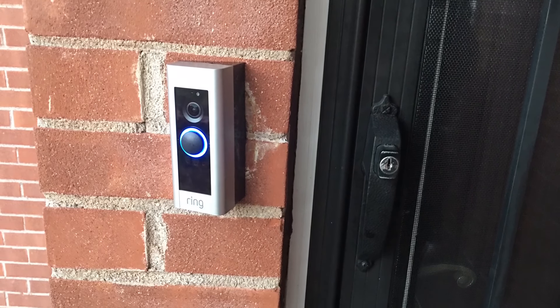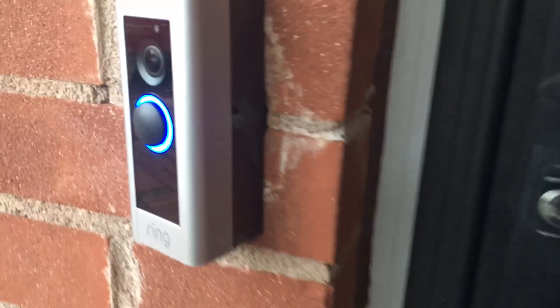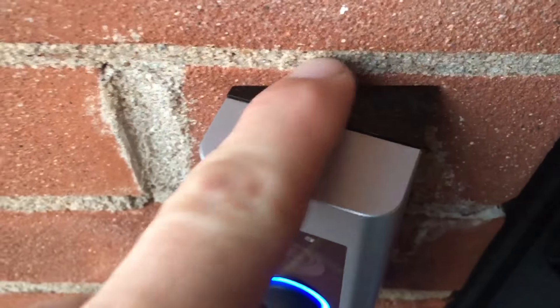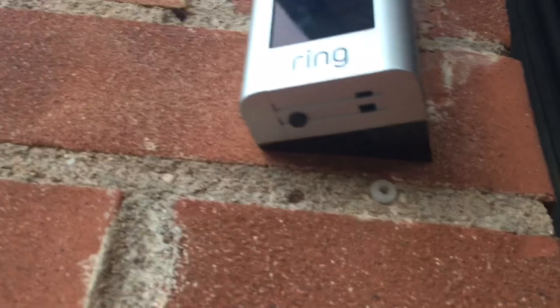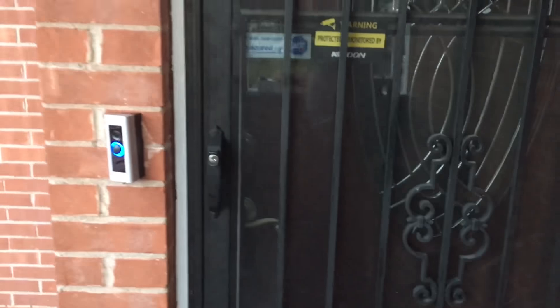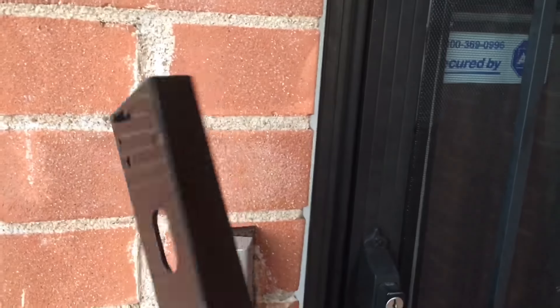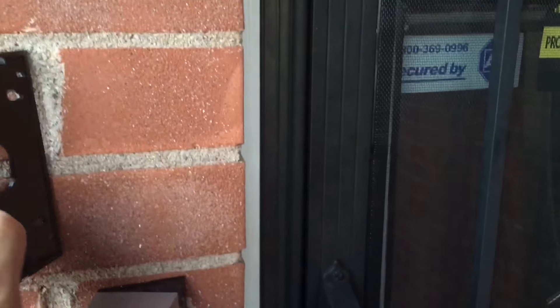I finally got the Ring Pro doorbell installed. My issue was the power — I was getting power to the cable but not to the bell itself, so I had to upgrade my transformer from 16V to 24V. After waiting about a minute, the white light came on.